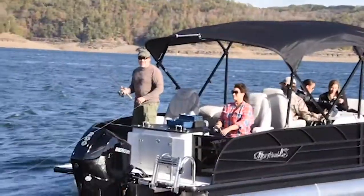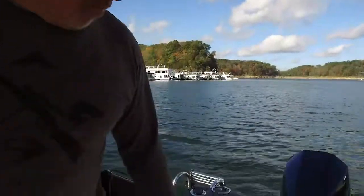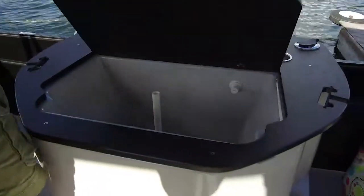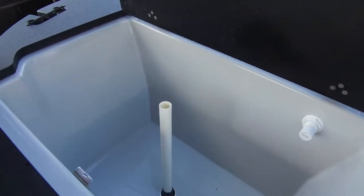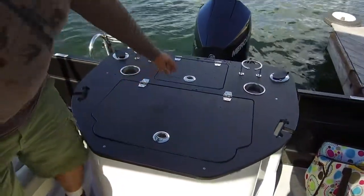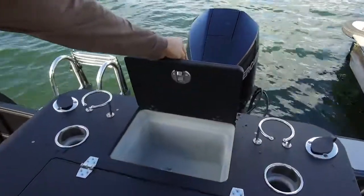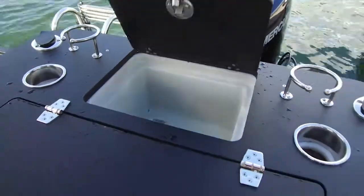We did a little bit of fishing on this Misty Harbor Sky Series pontoon and one of my favorite parts was this live well. It's extremely spacious, it's got a lot of room, the controls are easy to access on the dash, and it's got a separate compartment that you can use for your bait and soft drinks.